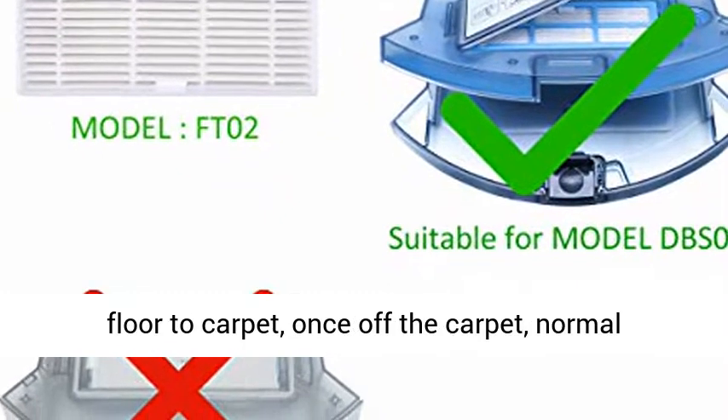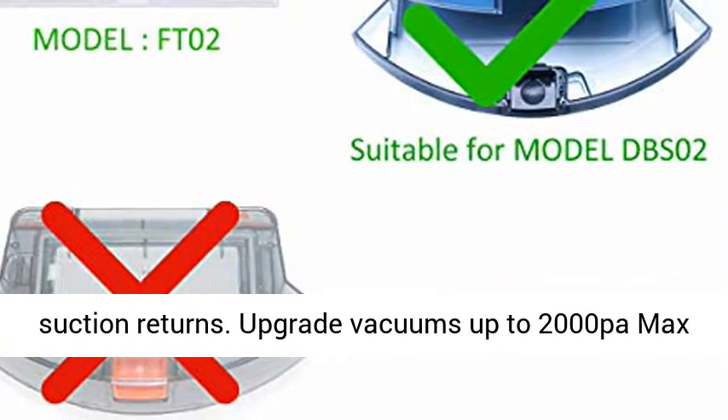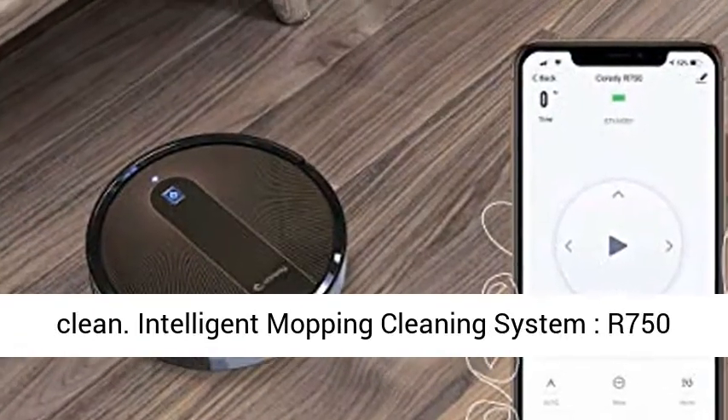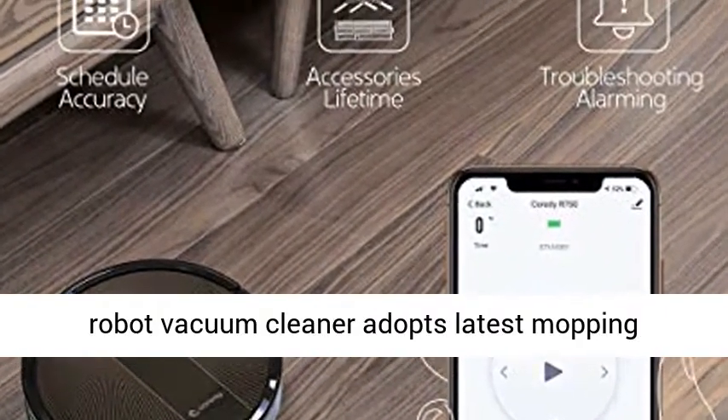It moves effortlessly from hard surface floor to carpet, and once off the carpet, normal suction returns. Upgraded vacuums deliver up to 2000 pascal pure power suction strength for an impressive clean.